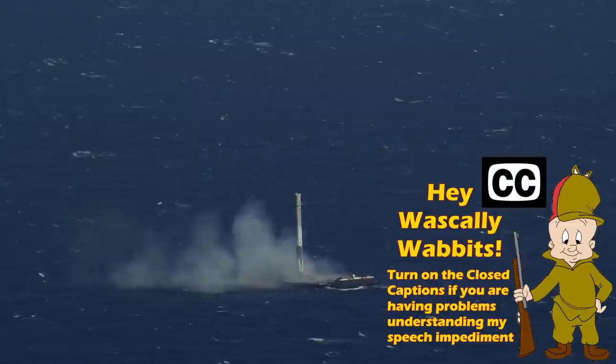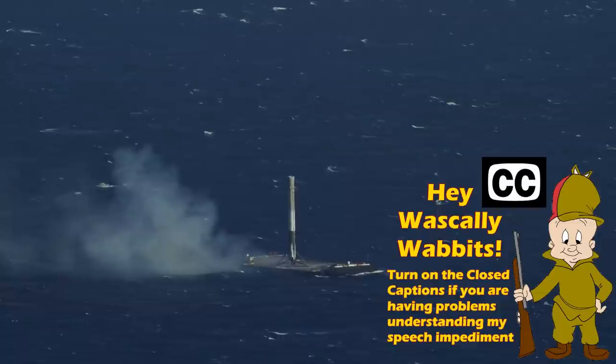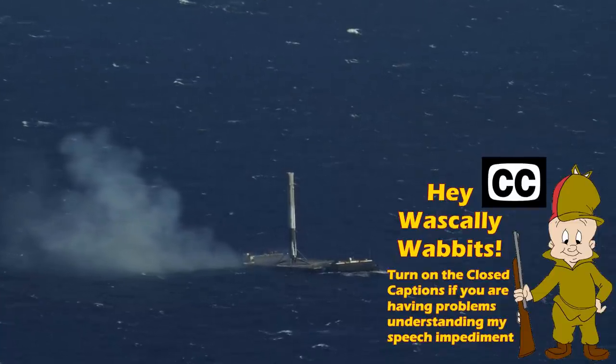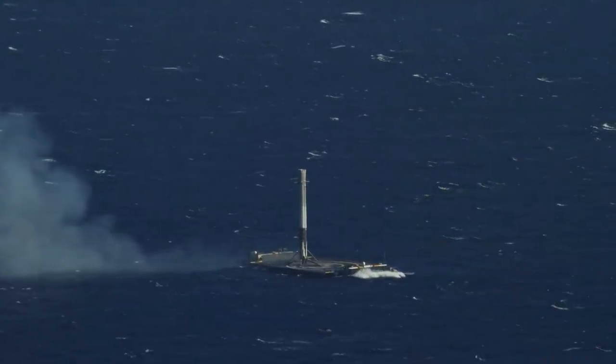Metallic Hydrogen has been getting a lot of attention recently and an awful lot of hype, as is often the case, but it also has a lot of genuine potential as a game changer for rockets and spaceflight, so I decided we should include it for today's discussion.